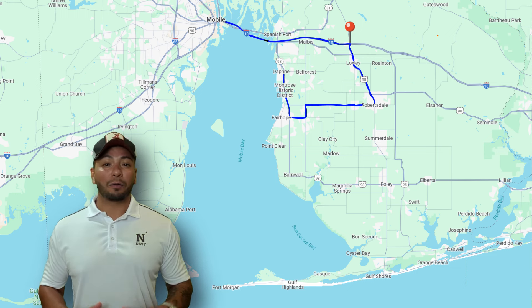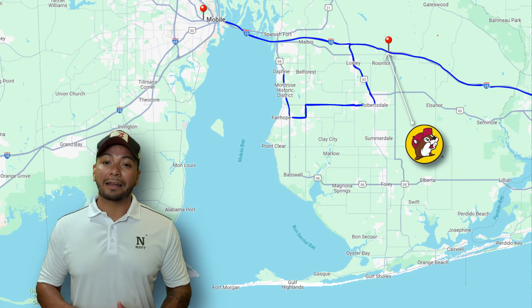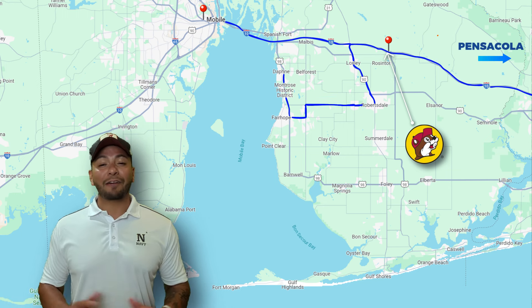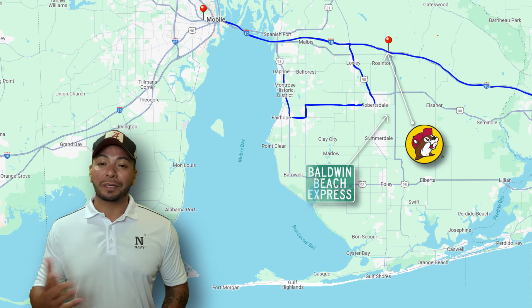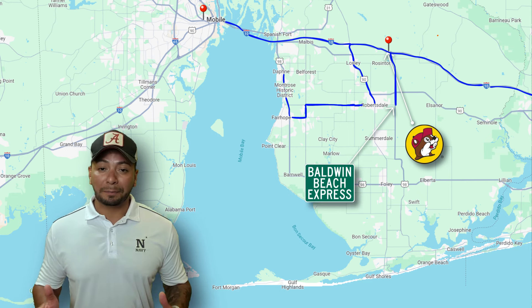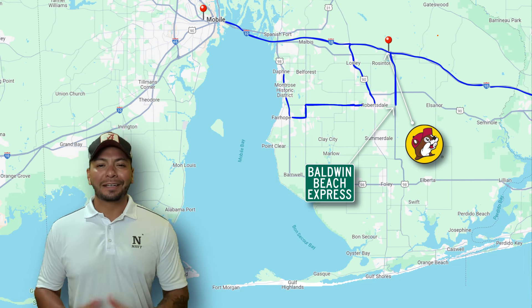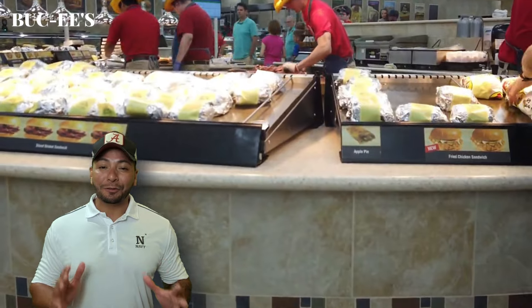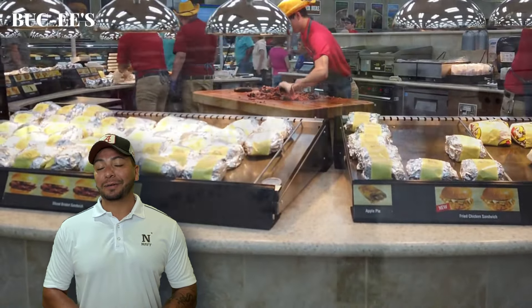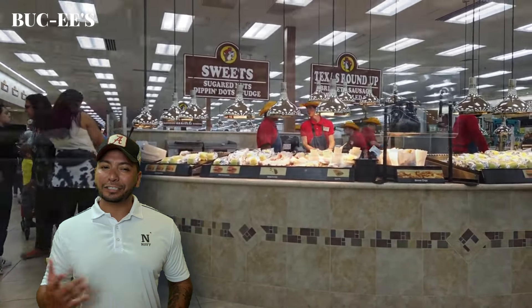Buc-ee's is the next exit on Baldwin Beach Expressway. If you want a traffic jam, take this exit on a Saturday in the middle of the summer. But if you do go to Buc-ee's, chances are you will not be disappointed. Their brisket sandwich is pretty dang good, and it's like a shopping mall in there, so you really can't go wrong.